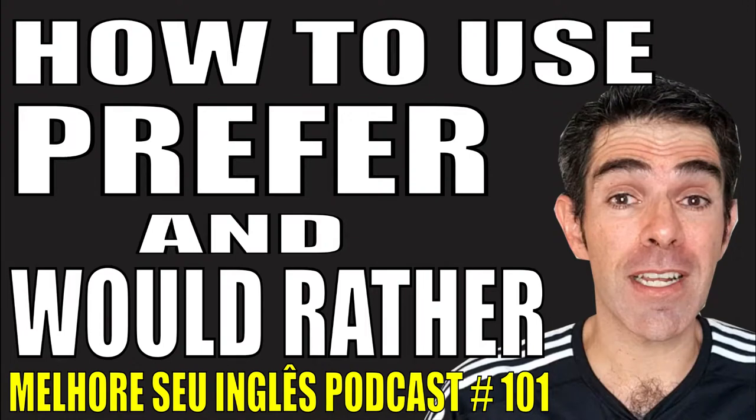Hello, everyone! I'm Teacher Newton, and this is the Melhores Seu Inglês podcast!